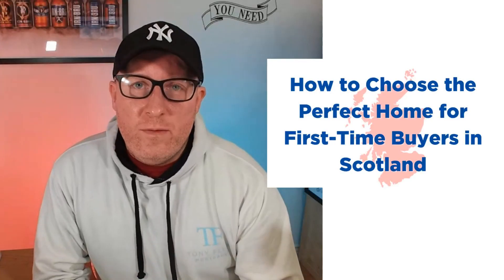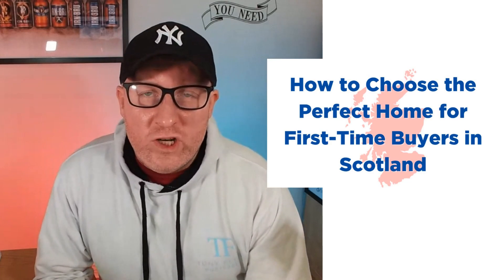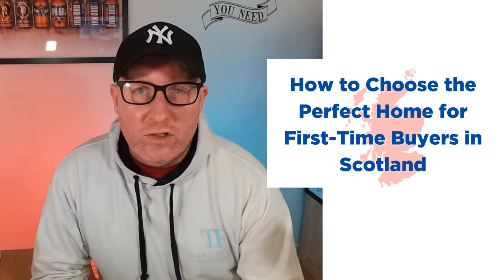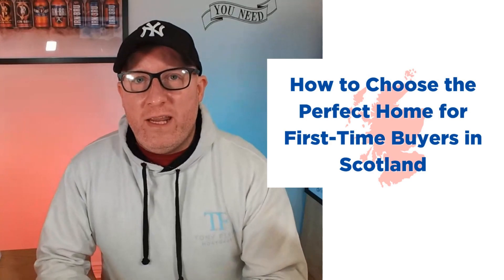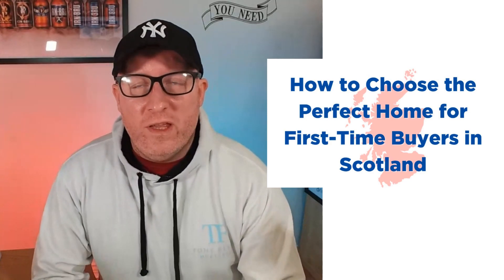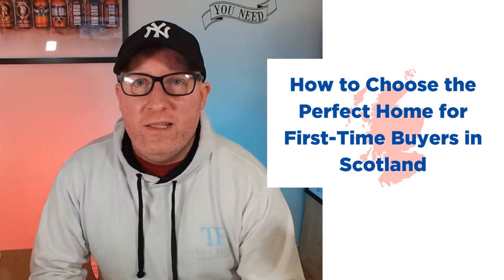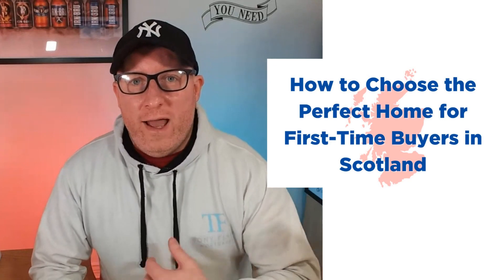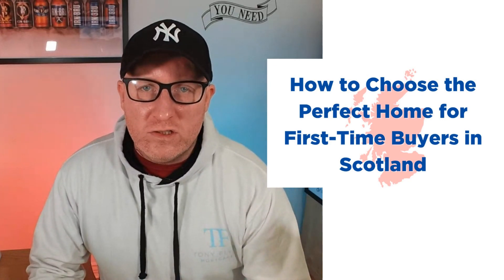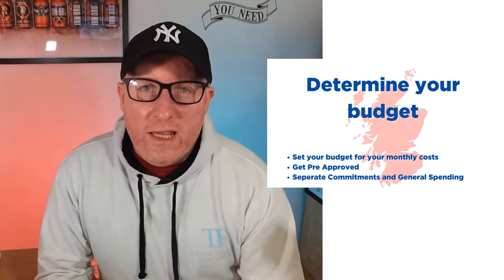As a first-time buyer in Scotland, you will be faced with a number of challenges when trying to buy your first home, whether that's saving up for your deposit or even finding the perfect house within your budget. In today's episode, I'm going to go into a little bit of detail about how you can choose the perfect home in Scotland when buying your first property.